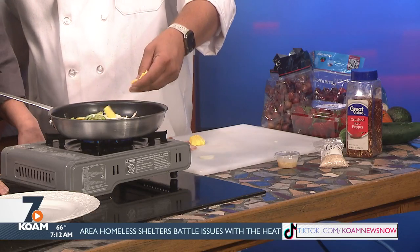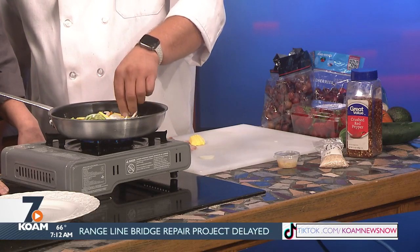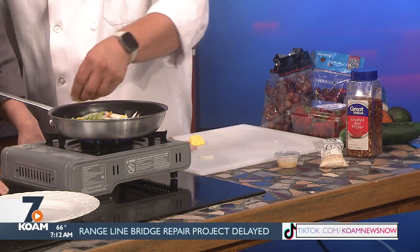And a mango, which is what we're going to add next. We want a little sweetness inside, so we're going to add a little mango in here and let it kind of cook in and offer some of its sweetness.